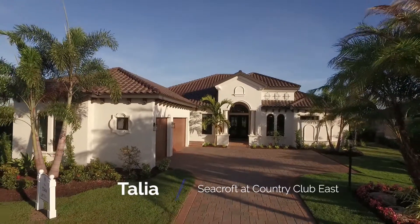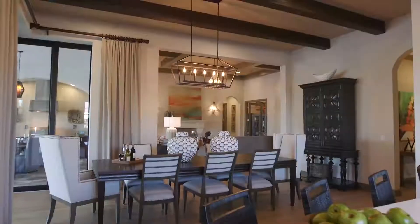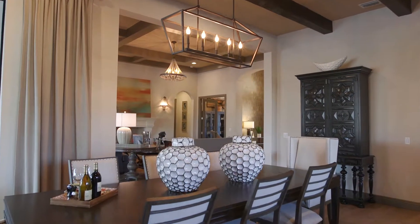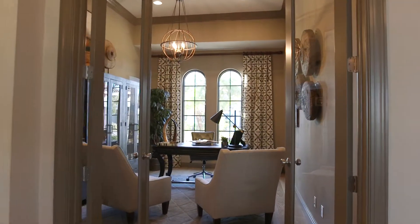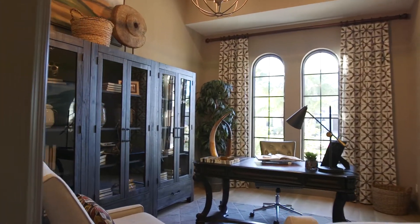Hello, John Cannon, John Cannon Homes. Welcome to the Taliyah at Seacroft at Country Club East. The Mediterranean influence in Sarasota and in Florida is something we just can't deny. So we wanted to continue to show that with the Taliyah.